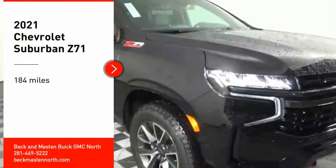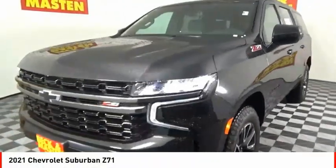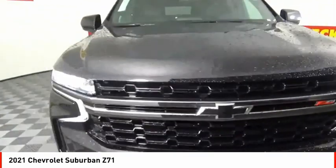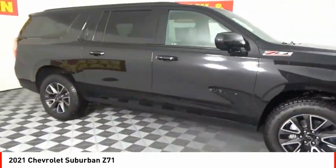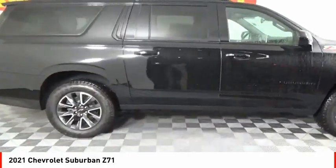You are going to love the 2021 Suburban. Suburban excels at towing heavy trailers, hauling loads of people and gear, and enduring hard use and rugged terrain.